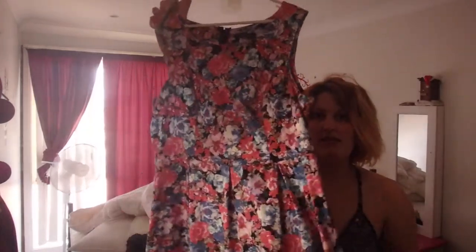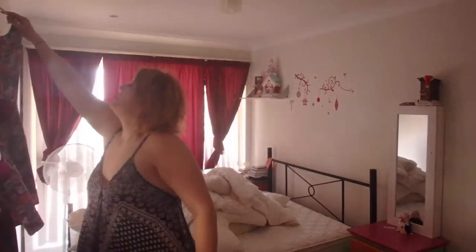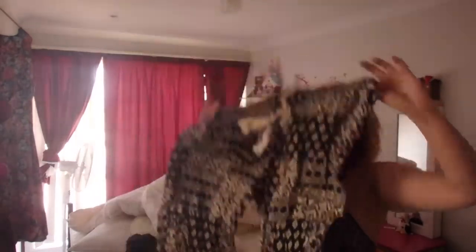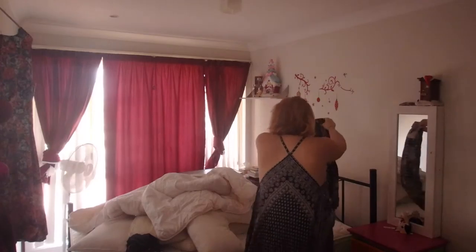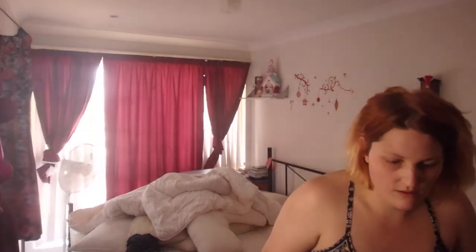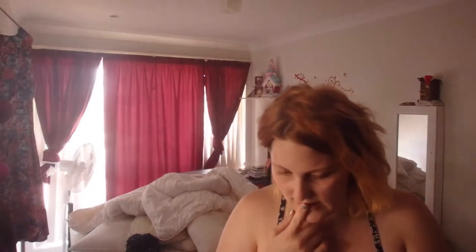This is one dress I'm taking — this lovely dress. And of course, this dress is coming too. I'll hang this up later tonight. Got comfy pants for the trip down — these are my very comfy pants that I'm going to wear. I don't think I'll need a jacket, but I might take a cardi just in case.